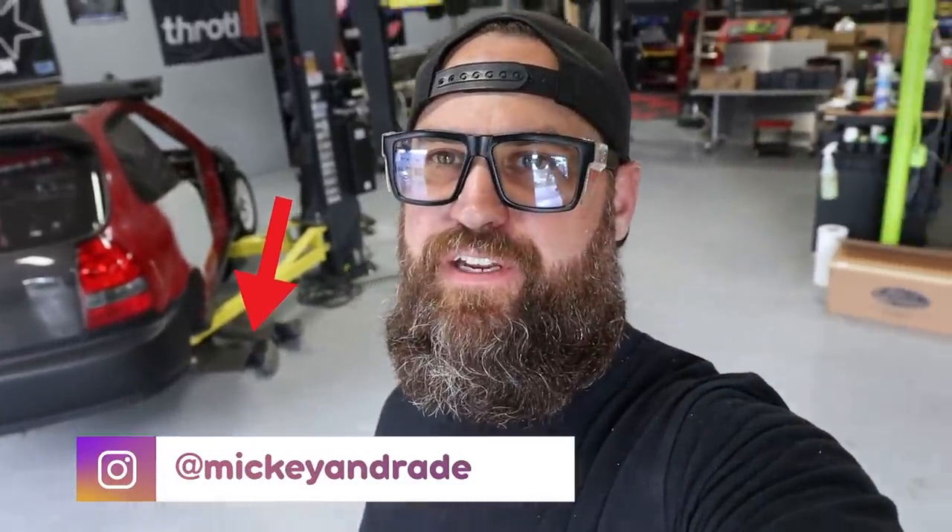What's up everybody, welcome back to the vlog. I'm Mickey Andrade and those are Ricky's feet underneath the Civic. Our new sweepstakes car is arriving and it should be here any moment, so we're gonna actually take you guys out and see it straight off the trailer. We're super excited about this one and we hope you guys are too.